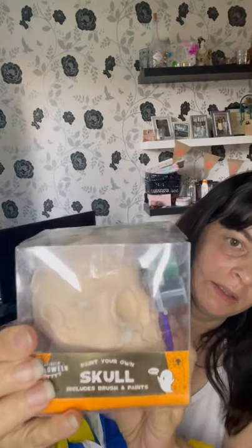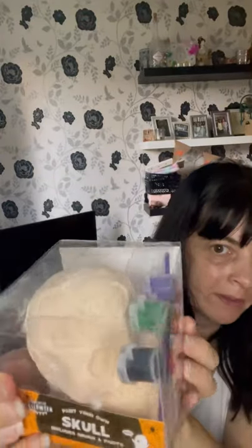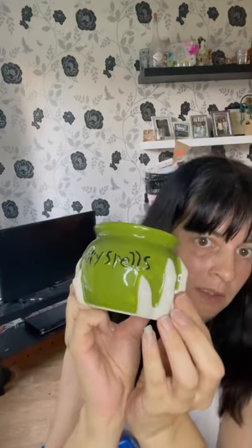So I'll start with the Halloween stuff. I've got this paint-your-own skull — the pen, brush and paints all come with it in different colours, and that was only a pound. I've also got this spooky spells cauldron, which was only a pound. It was the only colour they had left — I actually wanted the black and white one but had to make do with green.